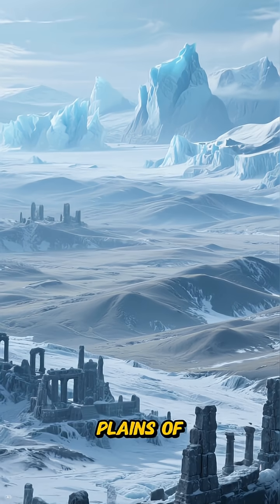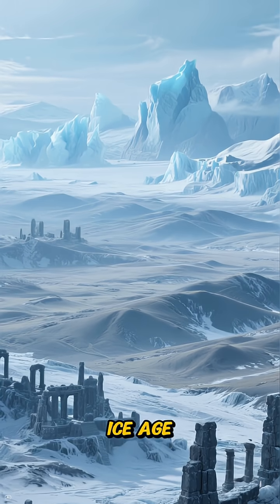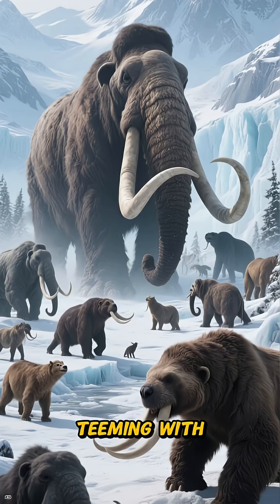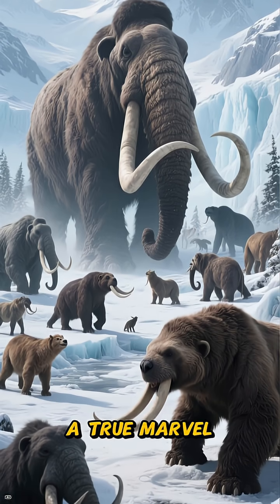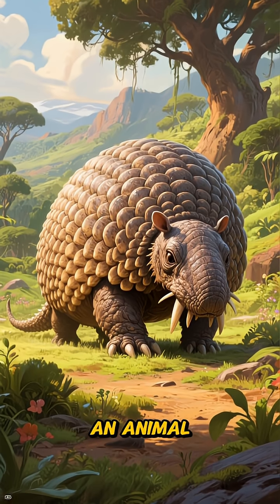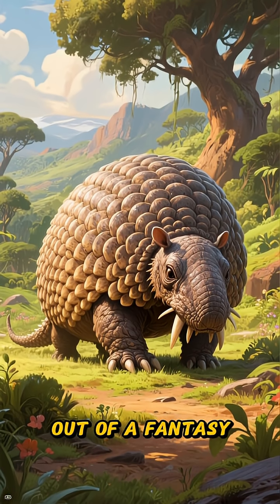The vast, windswept plains of South America during the Ice Age — it's a world teeming with giant creatures, but one stands out: a true marvel. I'm talking about the Glyptodon, an animal that looked like it walked straight out of a fantasy novel.